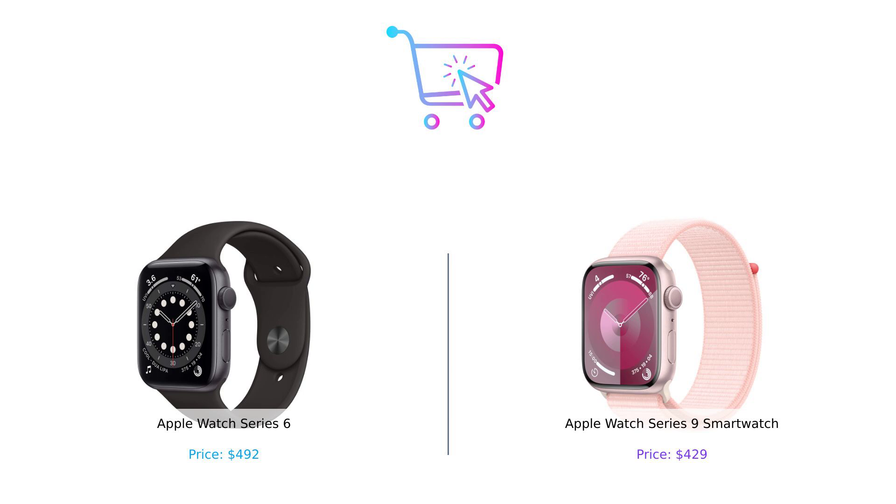But if you're a fan of the classic and don't mind spending a bit more, the Series 6 still holds its ground. Thanks for tuning in to Buy Smart. If you enjoyed this showdown, give us a thumbs up, subscribe, and let us know in the comments which watch you'd pick and why. Until next time, happy shopping and remember, don't buy it if you can't afford to laugh about it later. Links to the products are in the description.